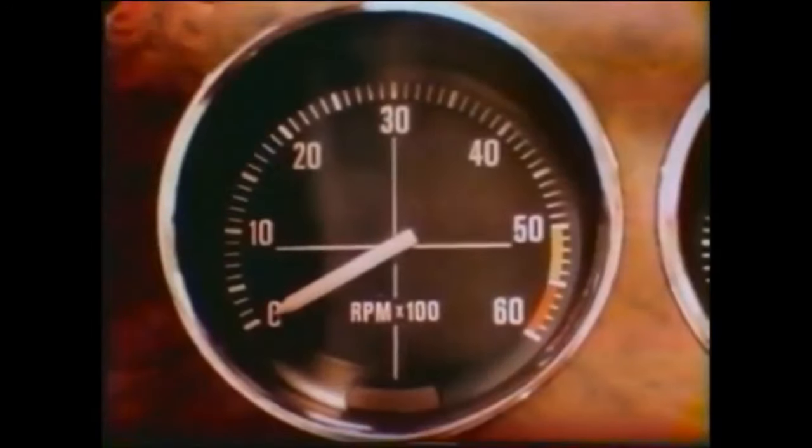Whatever you'd expect in a $2,895 car, we think you'll agree Mustang II gives you more. Jewel-like styling and detailing, a thrifty four-cylinder engine, front disc brakes, rack and pinion steering, a wood-tone panel with real instruments, even a tachometer.